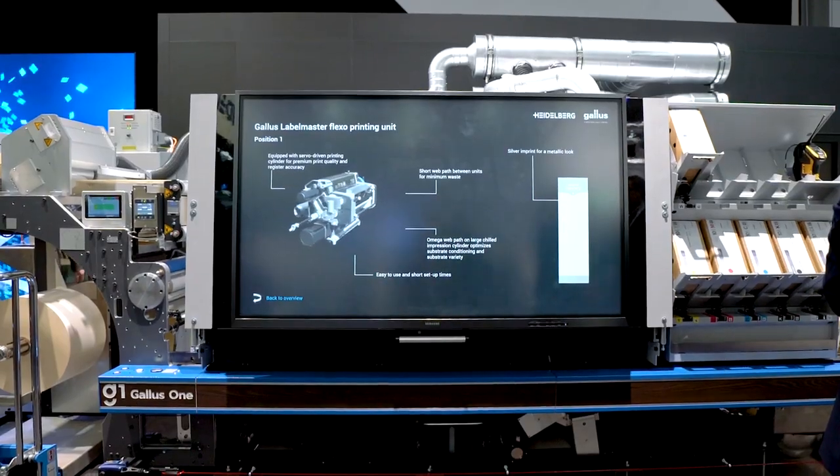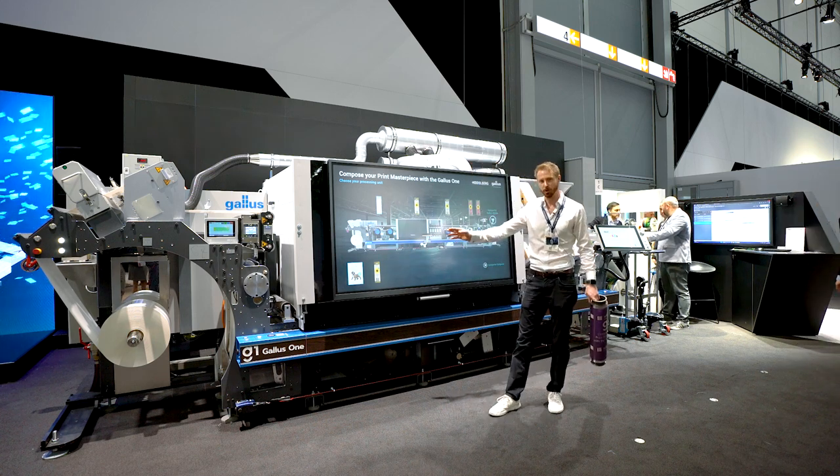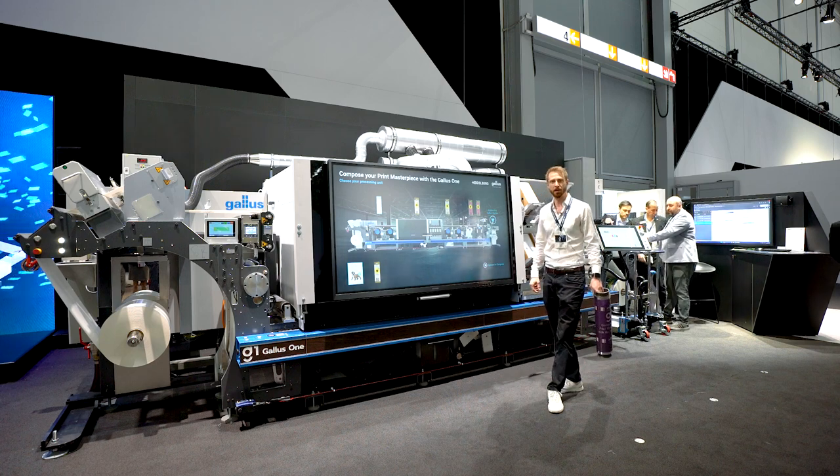We see we now have the capability to add flexo printing stations in front of the machine, as well as flexo printing stations in the back of the machine.